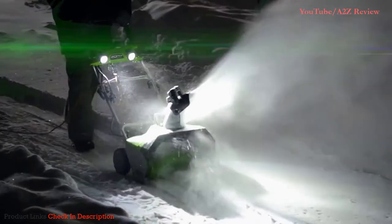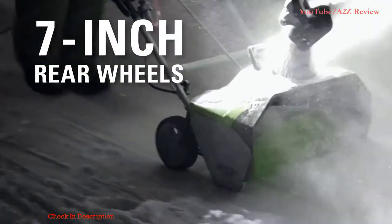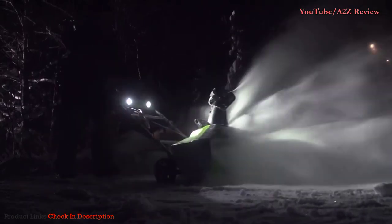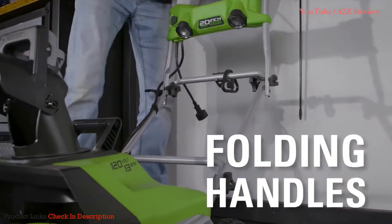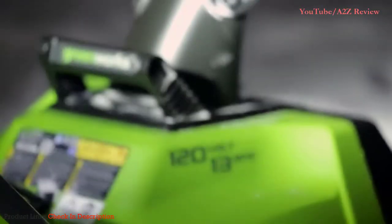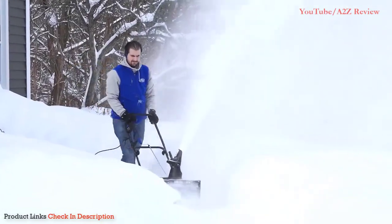Work well into the night thanks to the built-in dual LED lights. The 7-inch rear wheels make it convenient to maneuver over multiple snowy surfaces. Easily store the tool after use thanks to the convenient folding handles. The 13-amp 20-inch corded snow thrower is an ideal alternative — when it comes to snow, go with Joe.